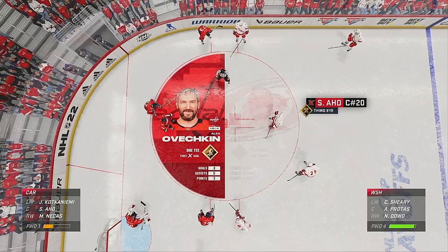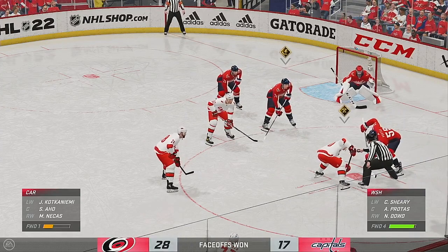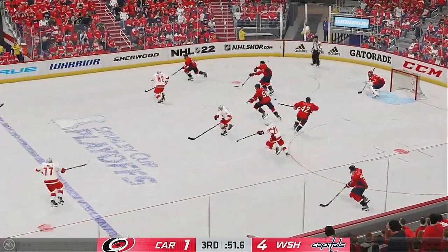Standing by with her thoughts on who had the edge tonight — it's our own Carlin Bain. Ovechkin's the player I think had the edge in tonight's matchup. The deciding factor for me was the difference in points between the players highlighted earlier — he obviously had more offense in tonight's game.